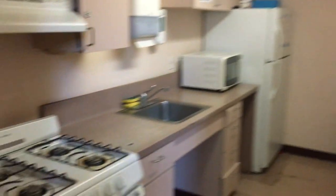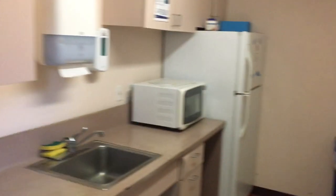The rec room is connected to a kitchen with stovetops, a refrigerator, and basic cookware. So if you ever get sick of dining hall food, you have a kitchen at your disposal to make whatever you want.